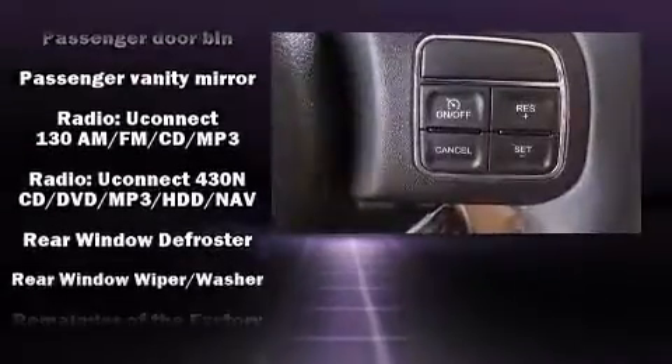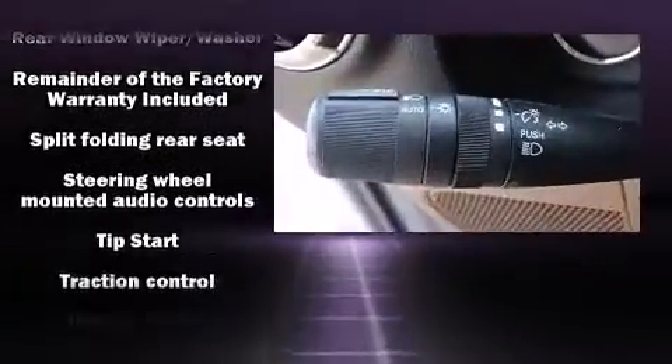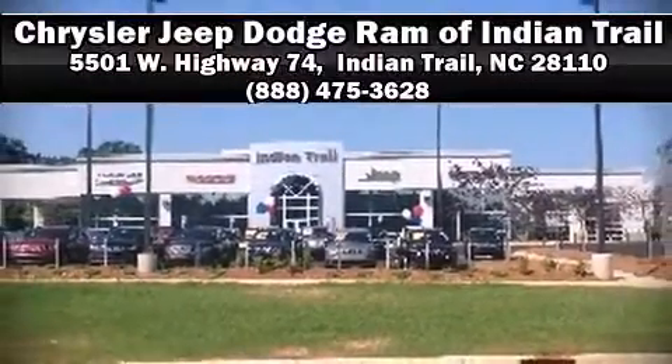This vehicle has achieved certified pre-owned status by passing Jeep's rigorous certification process. We'd also be happy to help you arrange financing for your vehicle. Please don't hesitate to give us a call.